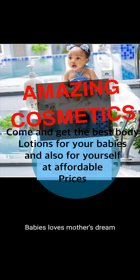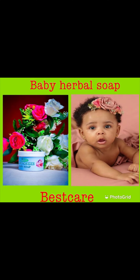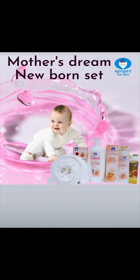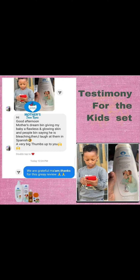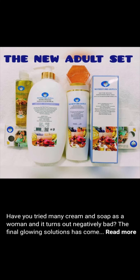We will satisfy your heart's desire for your children and for yourself. We have all kinds of lotions for babies and for adults — that is why it's called Mother's Dream. As a mother, you want your children to look very good and healthy. This is the testimony you can get, as you see here, and you can see there are adults.